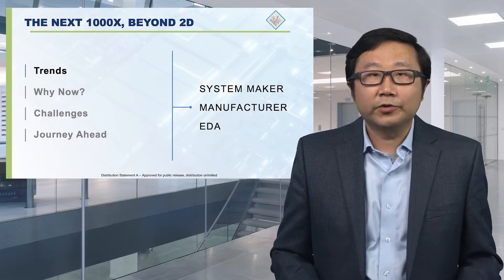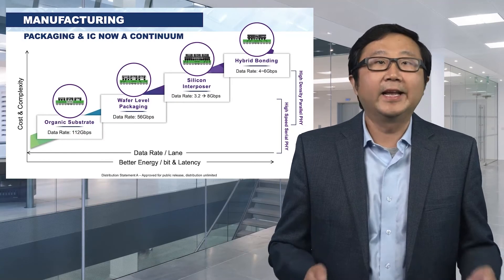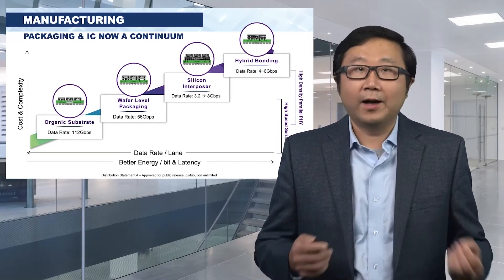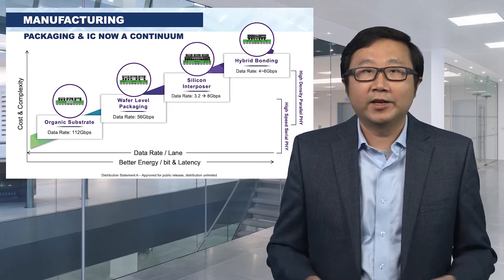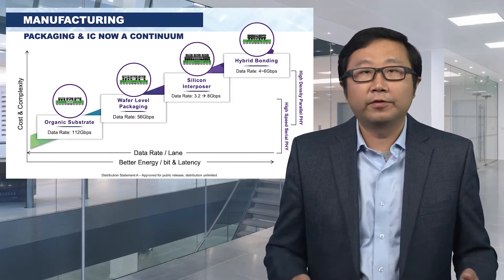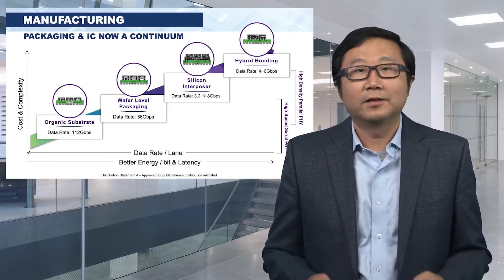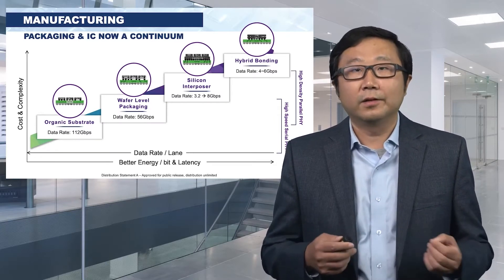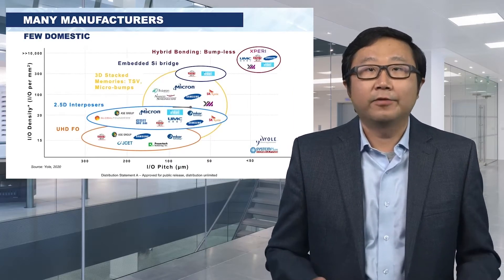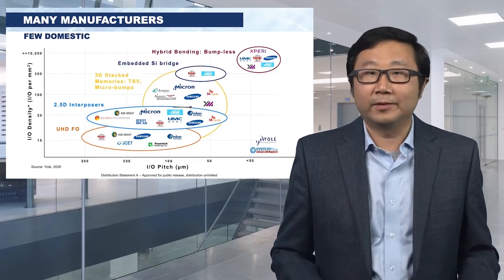What about manufacturing? Integrated circuits have always been leading packaging; packaging has always followed IC. With what's happening now, advanced packaging and IC are a continuum, offering chip creators a full portfolio of technology solutions to balance performance, energy, and various substrate types. There are many manufacturers supporting advanced packaging, whether 2.5D or 3D. Very few of them are domestic.